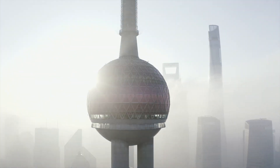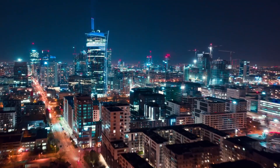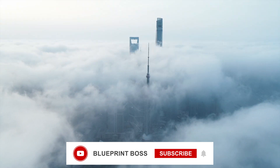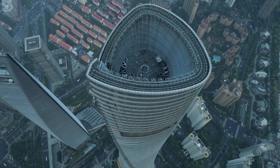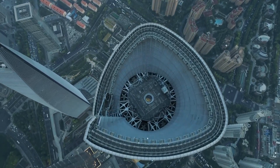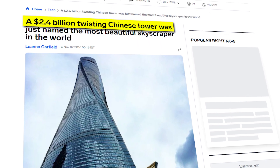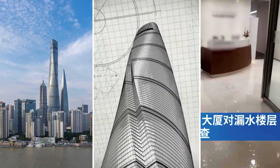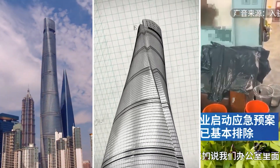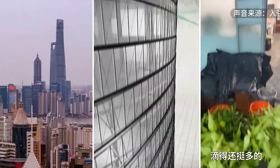Welcome back to Blueprint Boss, the channel where we dive deep into the world's most insane engineering projects — successes, flops, and everything in between. If you're new here, hit that subscribe button and ring the bell. Today we're unpacking the rollercoaster saga of the Shanghai Tower, a $2.4 billion skyscraper that promised to be China's crown jewel but nearly collapsed under its own ambition. From economic chaos to design flaws to literally waterfalls cascading through its floors, this journey is a masterclass in how even the grandest blueprints can teeter on the edge of disaster.